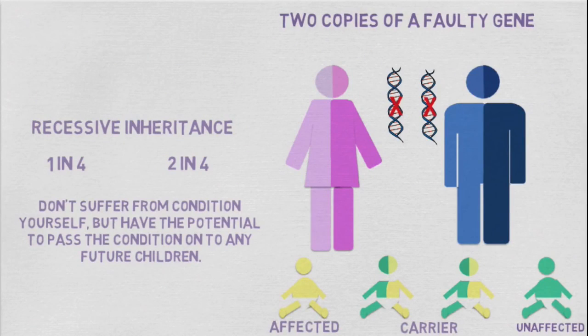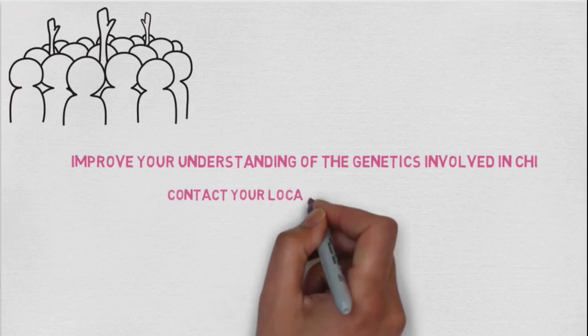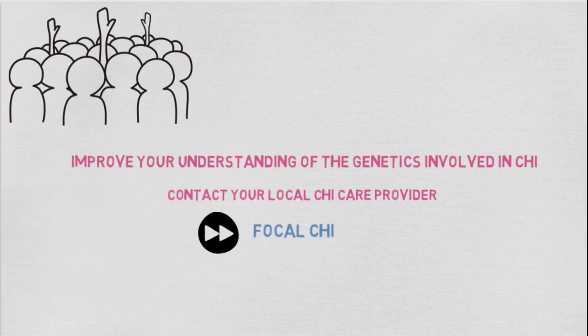I'm Liz, a neuroscience student at the University of Manchester, and hopefully this video will have helped improve your understanding of the genetics involved in CHI. However, if you still have any unanswered questions, please don't hesitate to contact your local CHI care provider. See the next video to understand more on focal CHI.